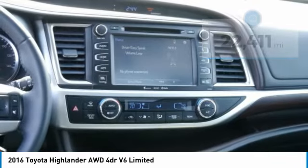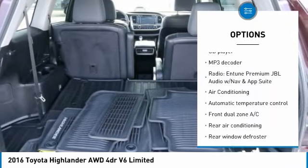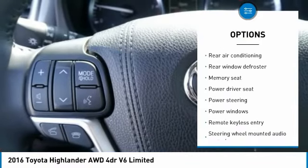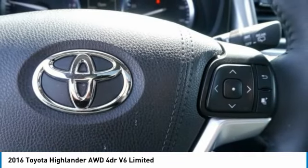Here are some of this vehicle's great options: traction control, navigation system, dual airbags, air conditioning, power steering, four-wheel disc brakes, electronic stability control, power windows, fog lights, and security system.